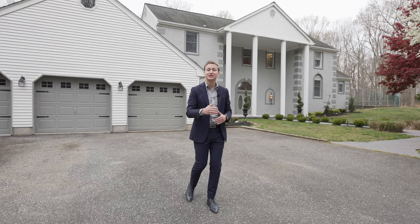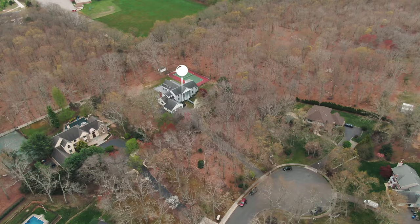Hey everyone, Yitzi here with the Nussbaum team at KW. I'm on location today at our newest luxury listing, 1559 Beaver Hollow Drive. This private estate is situated at the end of a cul-de-sac on almost two acres. Let's go in and take a look.